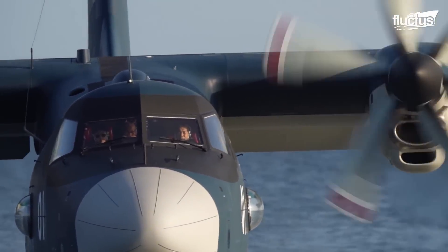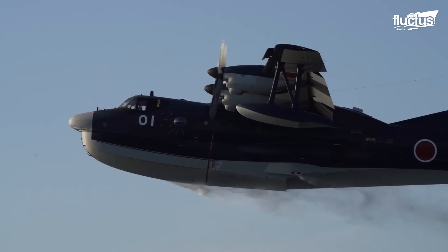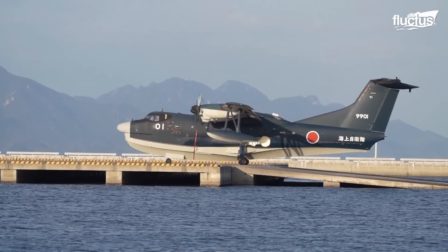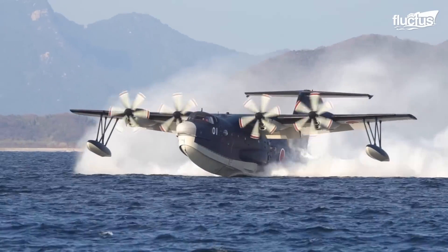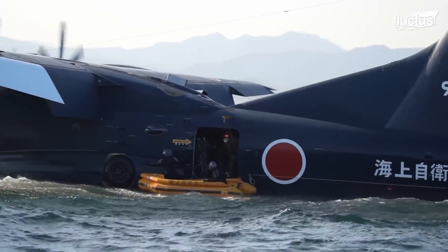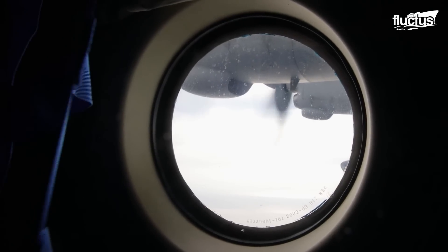One of these remarkable planes is the Shin Mewa US-2. Designed and developed by Shin Mewa, it is a gigantic Japanese seaplane that can take off and land in short distances, thanks to its advanced boundary layer control technology. This tech helps the plane handle tricky situations better by managing the airflow over its wings, which reduces drag and allows it to take off and land more efficiently.